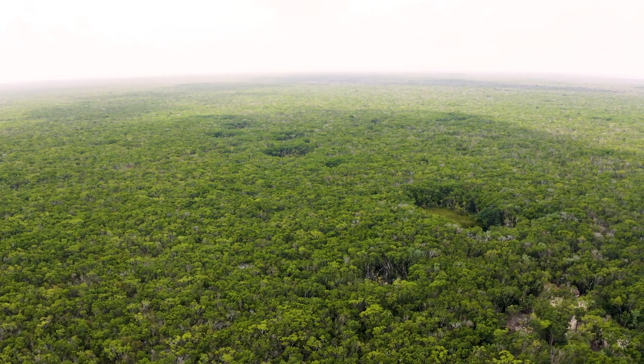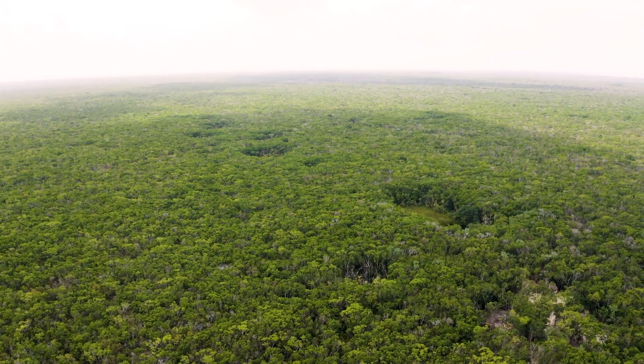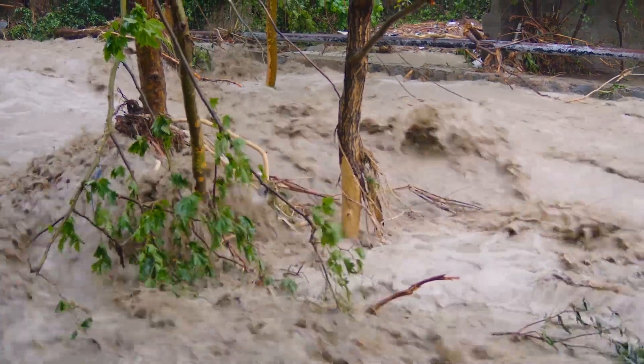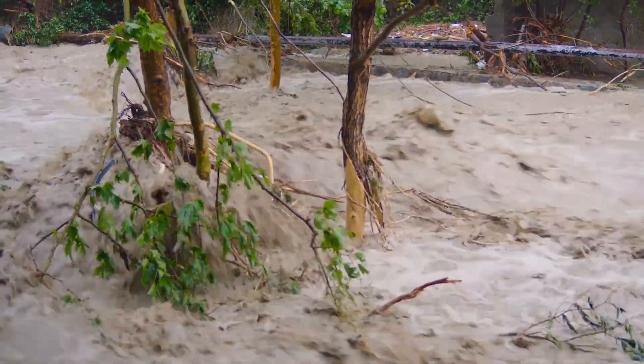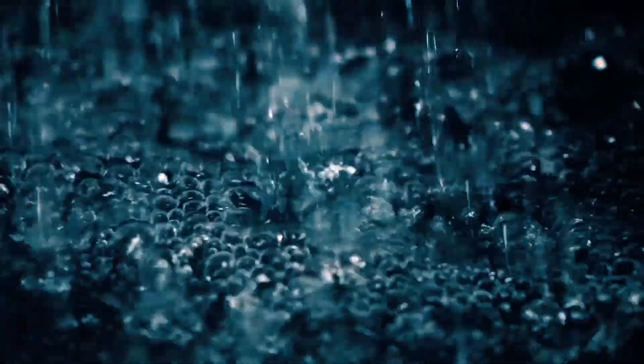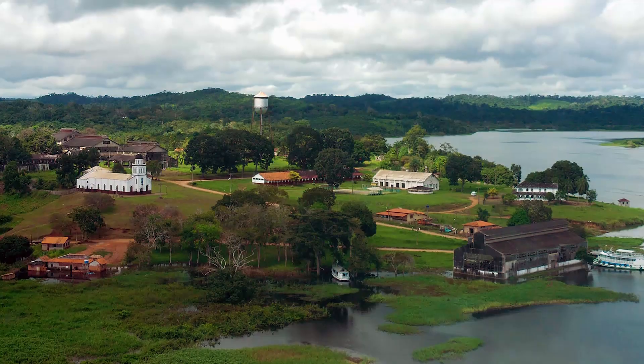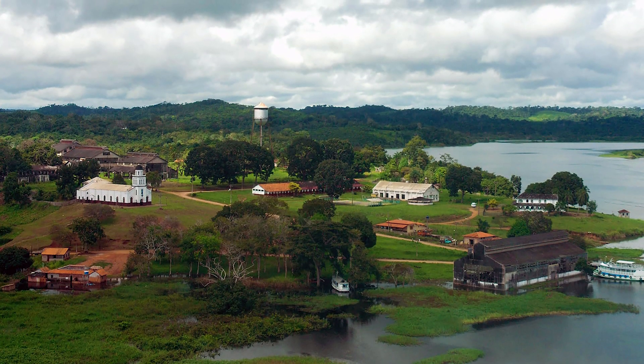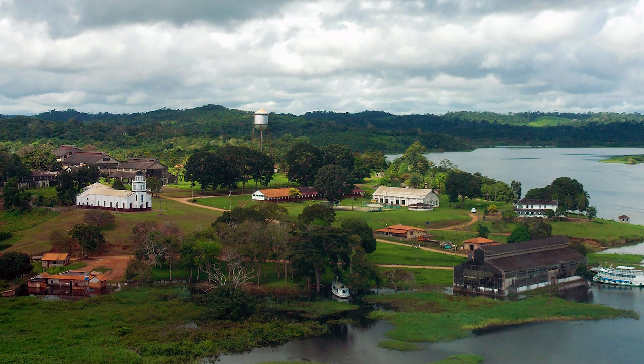The settlement, known as Fordlandia, would be in the Amazon jungle in northern Brazil, which seemed like an ideal place for growing rubber trees. Located along the Tapajos River, the property was razed and would naturally prevent flooding. Construction materials could only be transported to the site during the rainy season, but workers managed to build homes, hospitals, schools, a cafe, a dance hall, a golf course, a sawmill, and more.